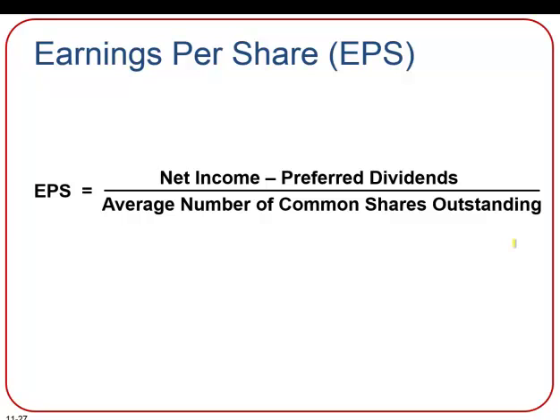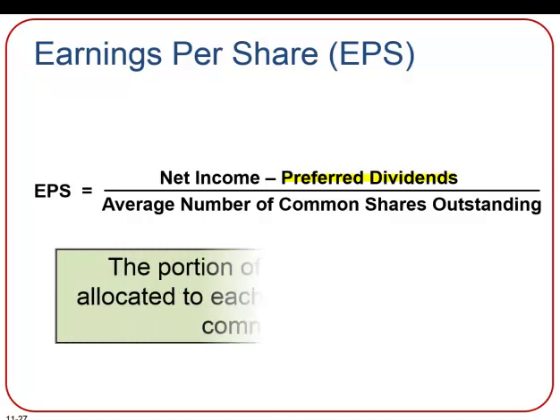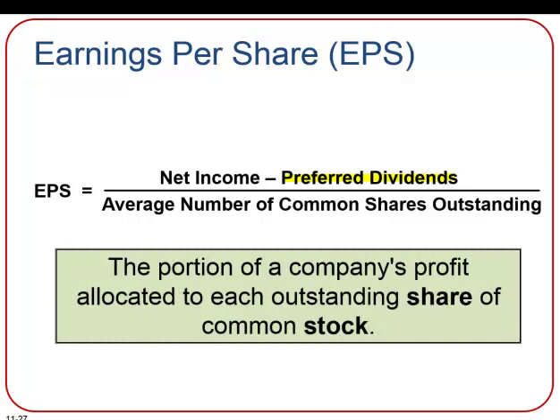Lastly, let's look at some financial ratios. Earnings per share is one of the most widely used ratios. It is calculated by dividing net income less preferred dividends by the average number of common shares outstanding. If there are no preferred dividends in a year, then we don't need to subtract anything. This ratio tells us the portion of a company's profit allocated to each outstanding share of common stock.